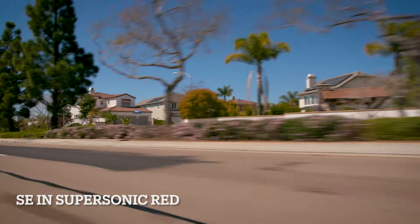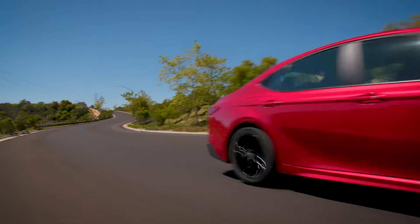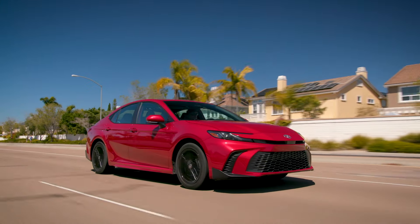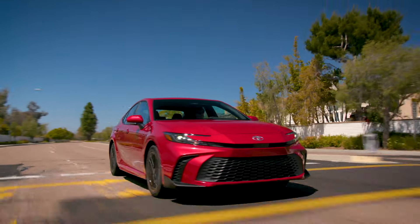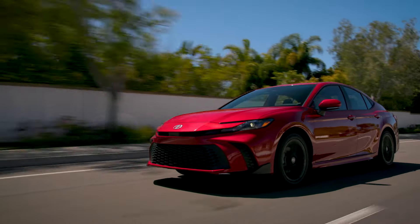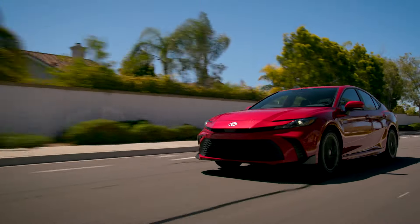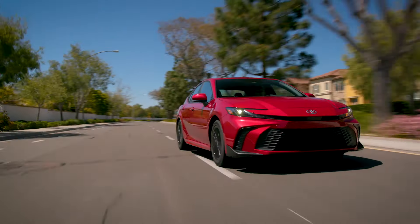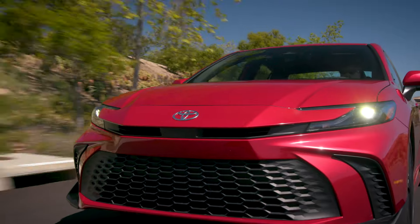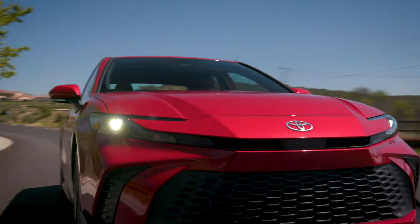Now the SE in Supersonic Red — the SE is probably going to be the package that most people go for, like current models that sell really well with the SE model. You can see the side profile. You haven't seen a lot of improvement on the side profile, but mostly on the front — the hammerhead look, like I mentioned. It just looks a little bit more sporty.